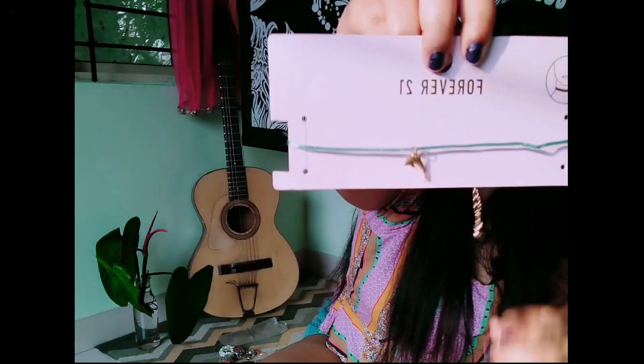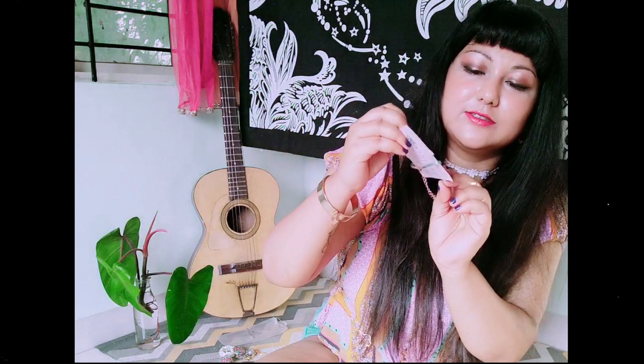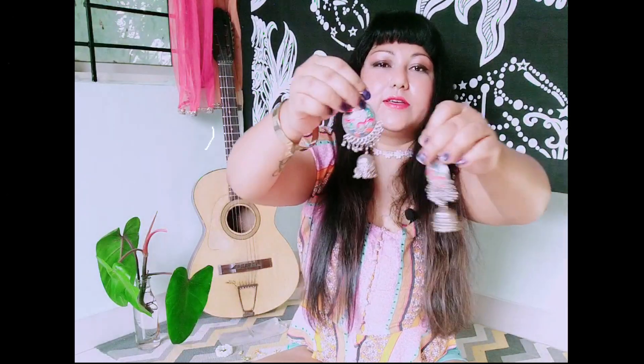For jewelry, the first piece is a blue plastic choker necklace from Forever 21 with a cute dolphin charm. It's great for spring and summer since the plastic material won't irritate your skin the way metal chains can - you can wear it from morning to night. Original price was 349 rupees but I got it for just 39 rupees. I also have a pair of silver earrings from Sarojini Nagar vendors for around 30-50 rupees.